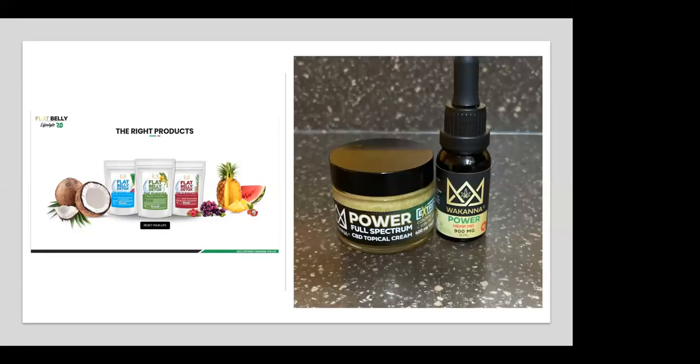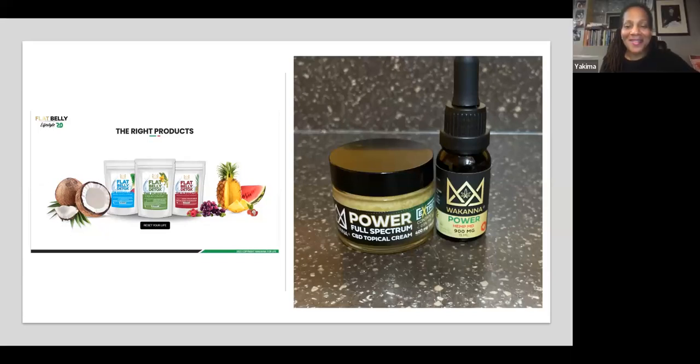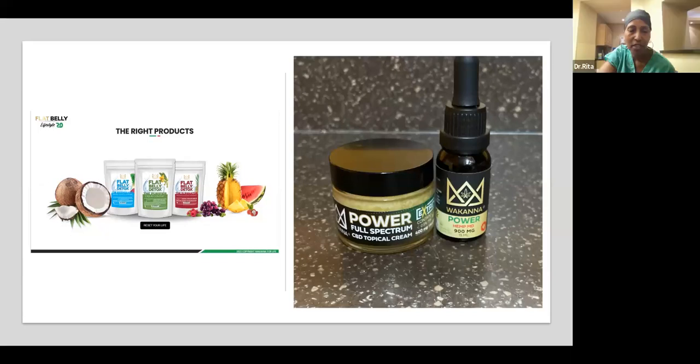For those of you on the line, if you're finding yourself starting to thin at the top, you may want to get some hemp-powered hair oil and start using it topically and under the tongue as a tincture. Great presentation, and thank you for that information. Thank you so much, Doris — that is so true.